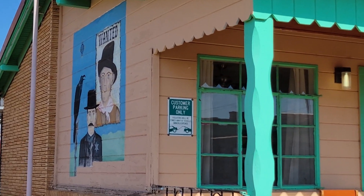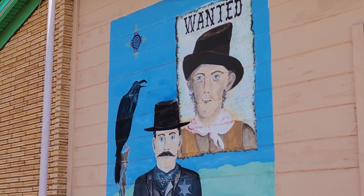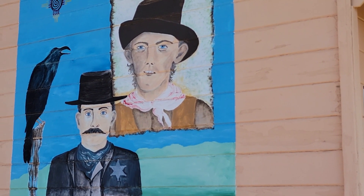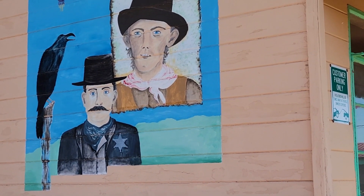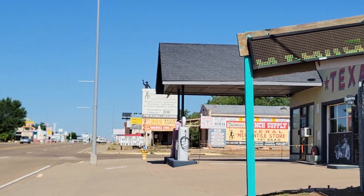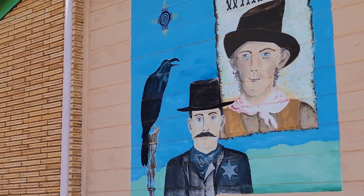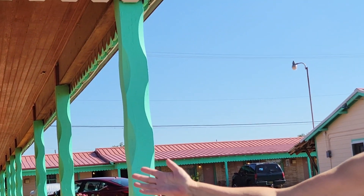That came out fantastic — it was her first time. Why'd you choose Billy the Kid? A lot of history. This is a railroad town back in the 19th century. They're claiming that he was up in Las Vegas and Fort Sumner, but there's also some treasure in one of these little mountains around here, so he had to have been here.